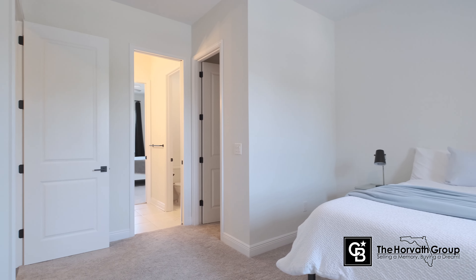Thank you for checking out my newest listing in South Tampa at 3702 West Platte Street. Make your appointment today before this beautiful home is gone.